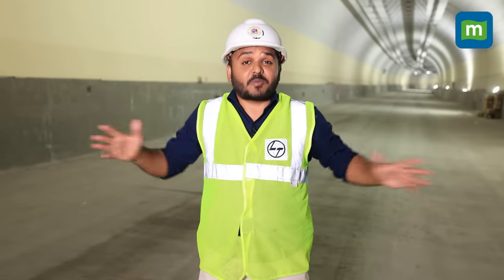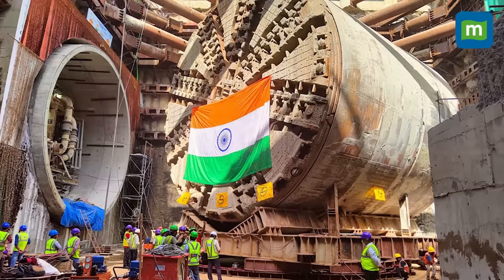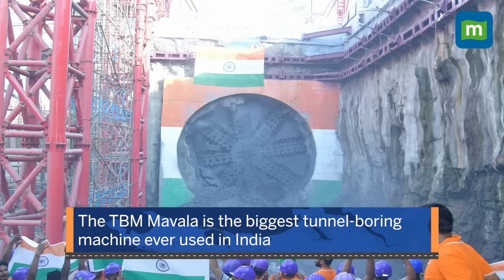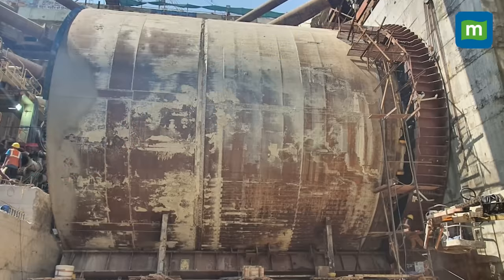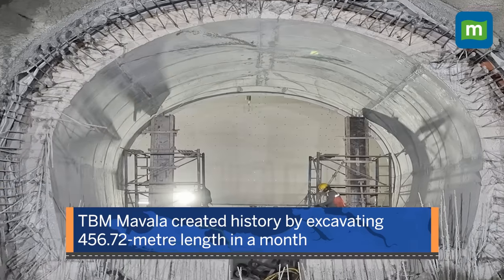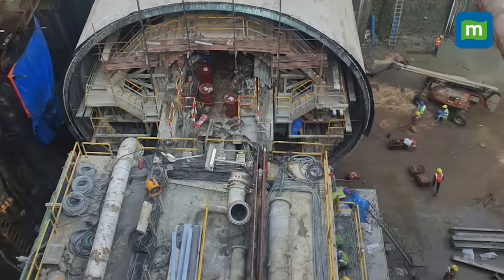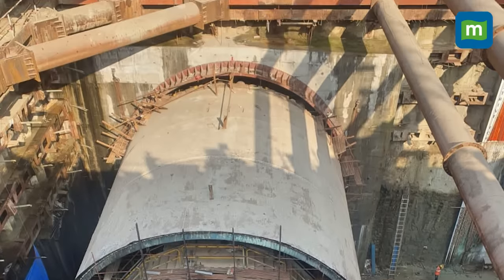This entire tunnel was mined using one single tunnel boring machine named Mawla, weighing 2,800 tons. Named after Chhatrapati Shivaji Maharaj's mountain warfare experts, TBM Mawla with a diameter of 12.19 meters is the largest tunnel boring machine ever deployed in India. In August 2022, TBM Mawla created history by excavating 456.72 meters in a month, breaking the previous global record of 455.4 meters for monthly tunneling done by a 13-meter single shield earth pressure balance TBM.